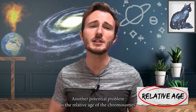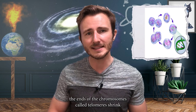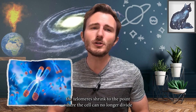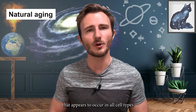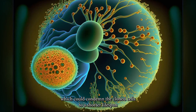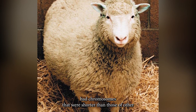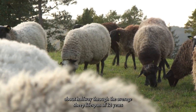Another potential problem is the relative age of chromosomes in cloned cells. As cells go through their normal division cycles, the ends of the chromosomes — called telomeres — shrink. Over time, the telomeres shrink to the point where the cell can no longer divide and the cell dies, which is part of the natural aging process. Therefore, clones made from cells taken from an adult may have chromosomes that are already shorter than normal, condemning the cloned cells to a shorter lifespan. Dolly, cloned from the cell of a 6-year-old sheep, had chromosomes shorter than those of other sheep her age, and she died at 6 years old — roughly halfway through the average sheep lifespan of 12 years.